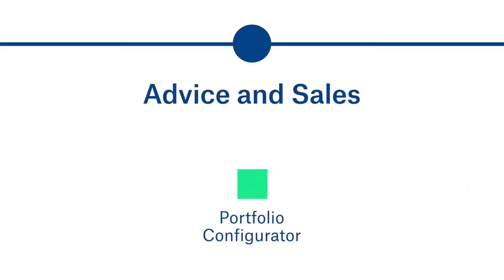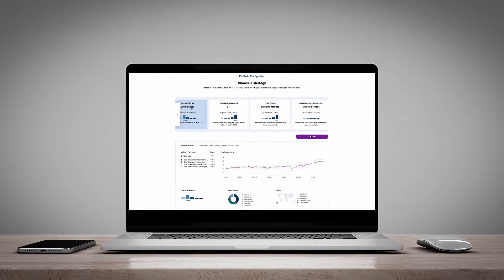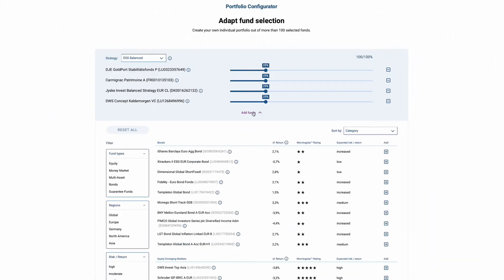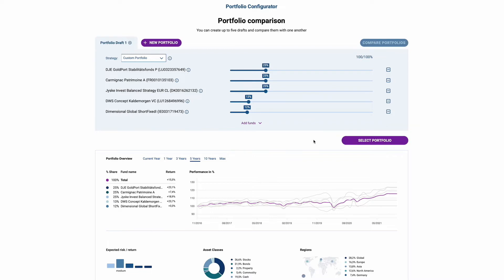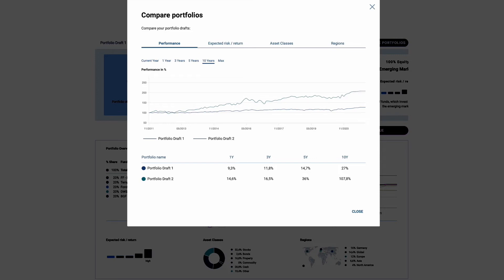Our Portfolio Configurator helps agents to select the right funds for their customers, personalized to their needs and their risk profile. With the Portfolio Configurator, agents can choose a predefined strategy or create individual investment strategies, either before or during the customer meeting. Agents can get an overview of all available funds, add and remove funds from the current portfolio, and even compare different portfolios. This will help their customers to find strategies that best fit their needs.